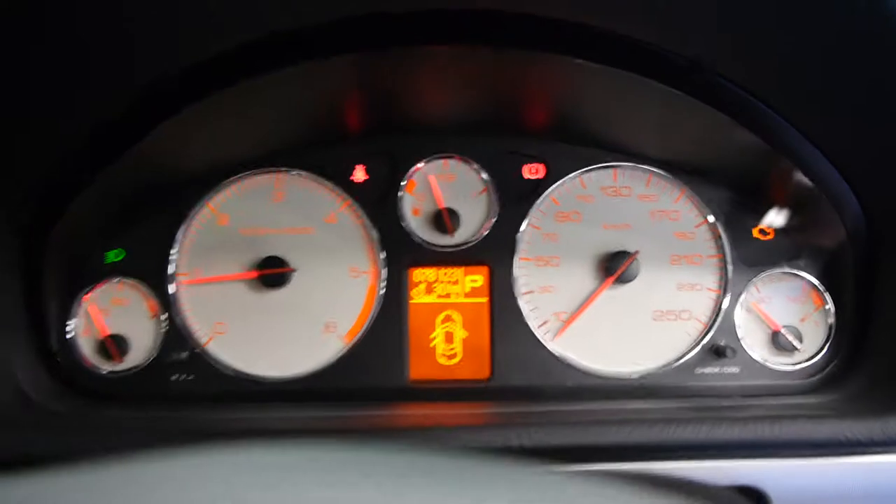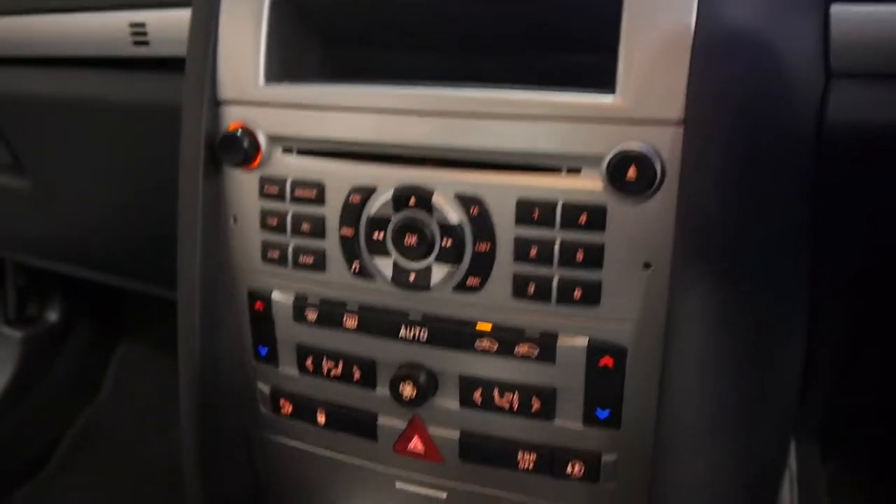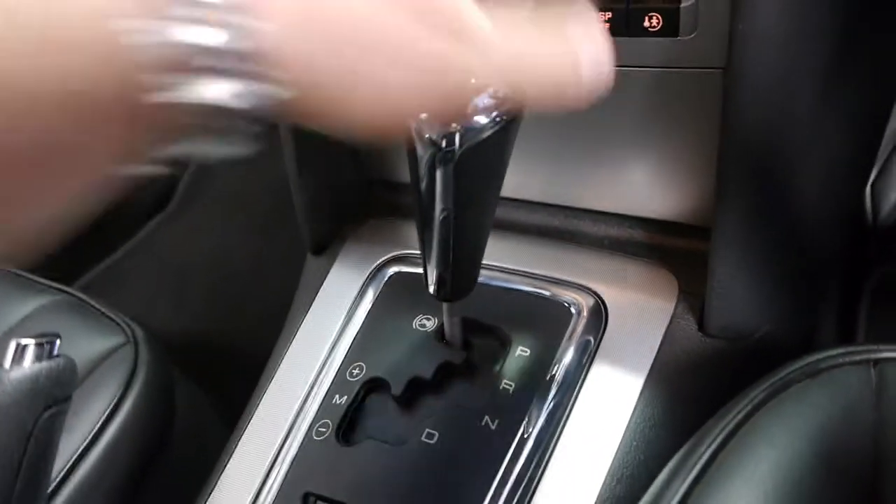Look at all the pixels, how nice they are. It tells you your doors are open, in case you can't work that out. The air conditioning's nice and cold. It is obviously automatic.